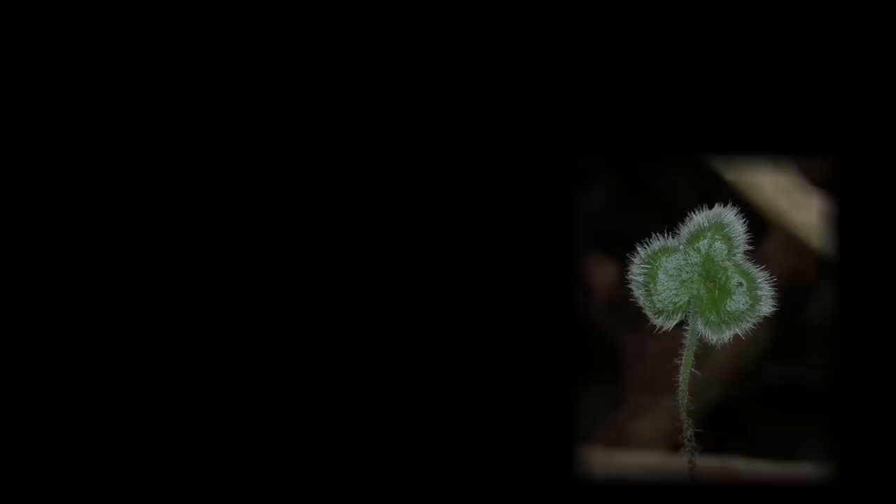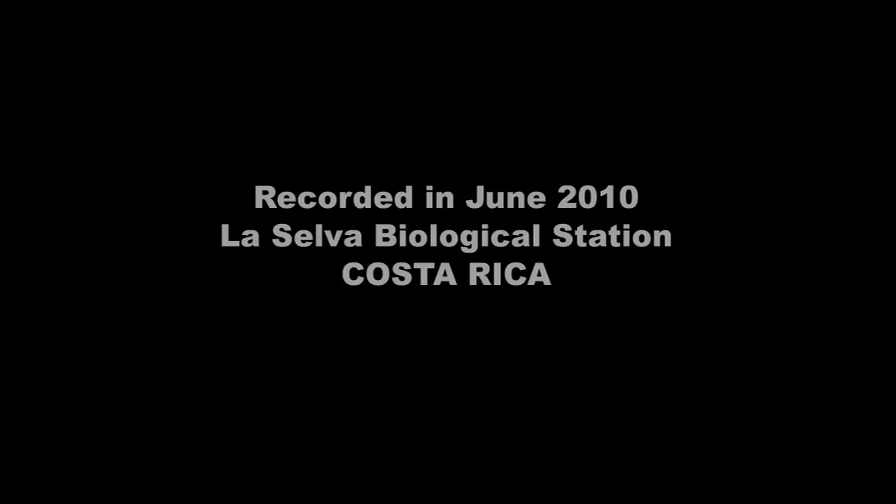In future Fernblogs, you'll learn more about the eco-physiology of this process from Weston Testo, and about the biochemistry and molecular biology from Richard Markofer.